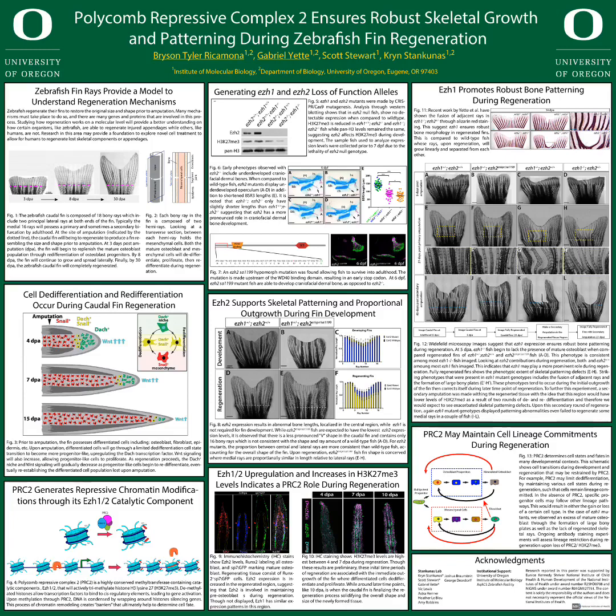We were able to find an EZH2 SA1199 hypermorph mutation, which allowed fish to survive into adulthood and was used in further regeneration studies. One phenotype that we observed with the caudal fins of EZH2 hypermorph mutants is that they displayed abnormal fin shapes during development, and this fin shape was conserved throughout regeneration. This suggests that EZH2 ensures proper fin outgrowth during development.